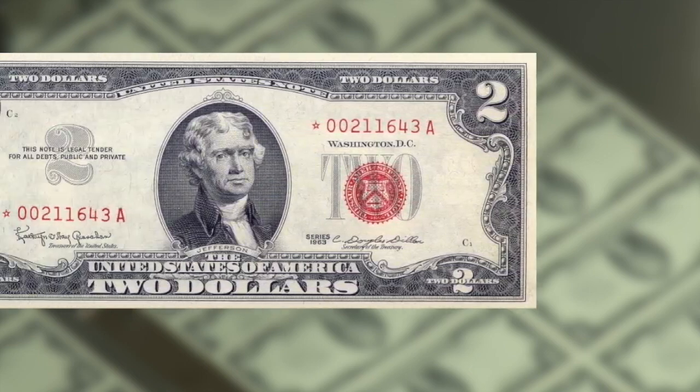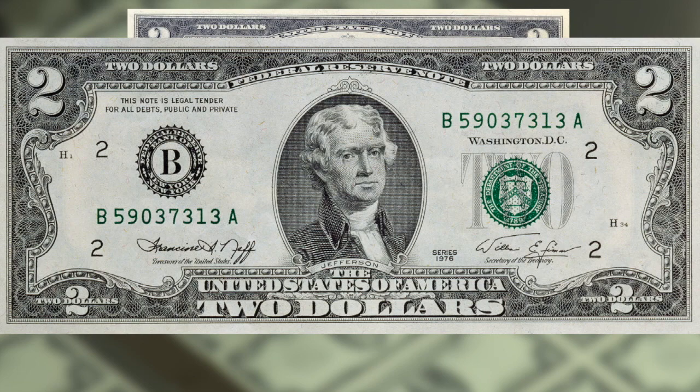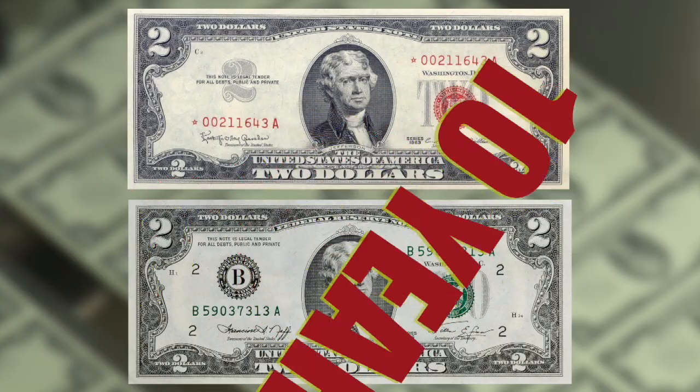A red seal bill from 1966. A green seal bill from 1976. What's the difference? Ten years. Why did it take so long to get from one to the other?